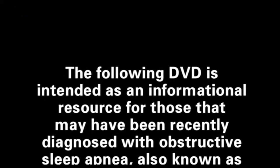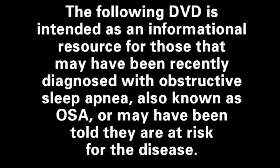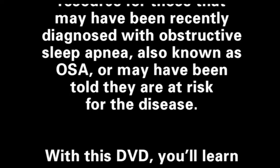The following DVD is intended as an informational resource for those that may have been recently diagnosed with obstructive sleep apnea, also known as OSA, or may have been told that they are at risk for the disease.